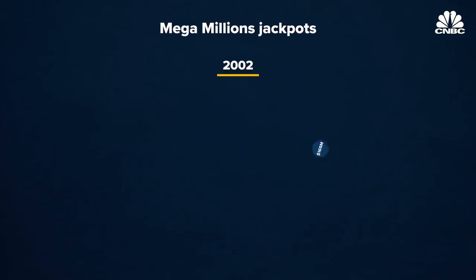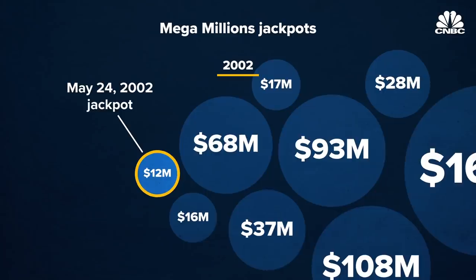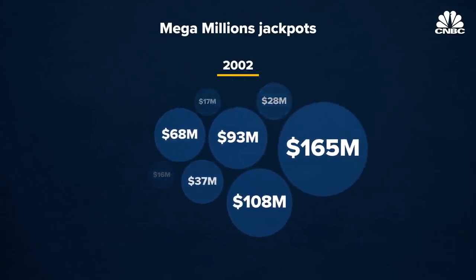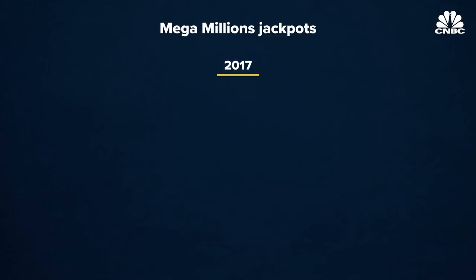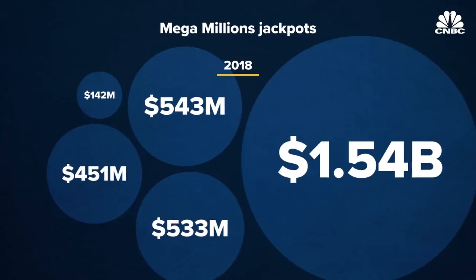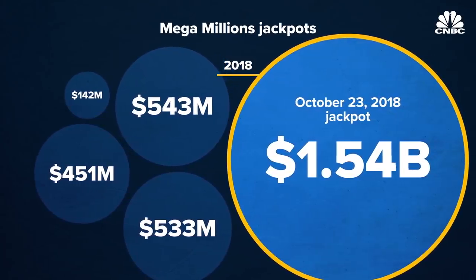Mega Millions and Powerball prizes used to hand out jackpots as low as 10 to 12 million bucks. Even though the top prize was handed out more often, the prizes were relatively underwhelming and led to jackpot fatigue. But now, both jackpots automatically reset to 40 million, they're handed out a lot less often, and the top prize can grow to highs of over a billion and a half dollars. That's garnered a whole lot more attention.